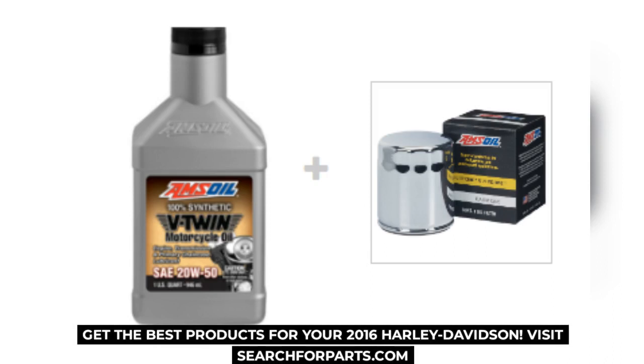Get the best products for your 2016 Harley Davidson. Visit searchforparts.com.